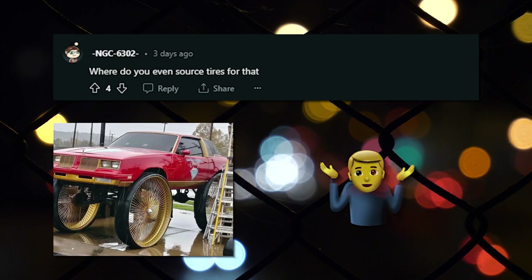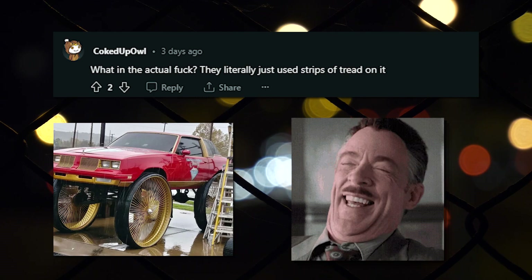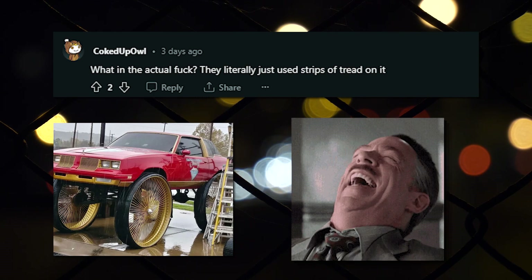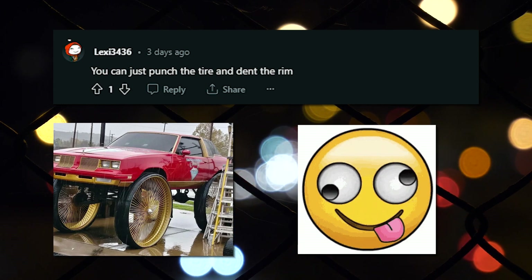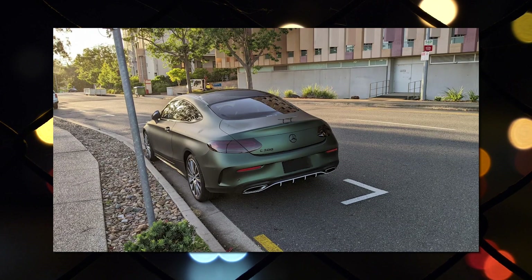Ye olde big wheels. Where do you even source tires for that? What in the actual fuck? They literally just used strips of tread on it. You can just punch the tire and dent the rim. Looks like the cheap pullback toys you get at Dollar General. Great color, but I wonder if that wing is stock?